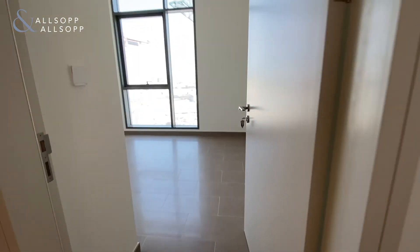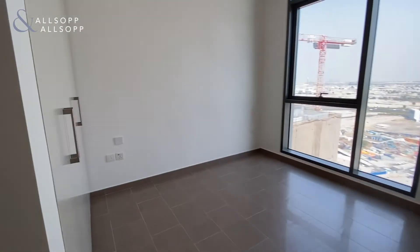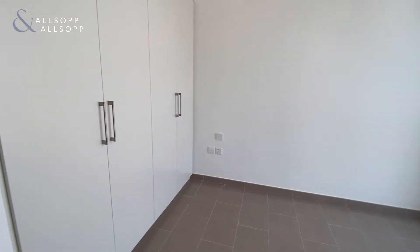We walk into the bedroom — this is the space of the bedroom, these are the dimensions. There are built-in wardrobes with lots of storage.